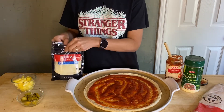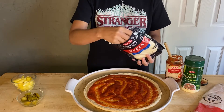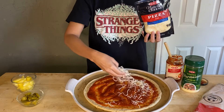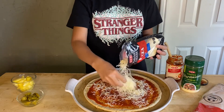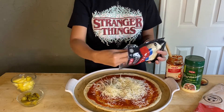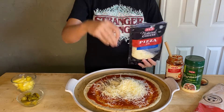One of our favorite characters from the show is Argyle. He's the surfer boy delivery pizza guy. And there's a scene where Elle is trying his pizza for the first time. Mike and Elle have a disagreement about what type of topping should be on a pizza. So this is definitely a Stranger Things pizza that we had to try.